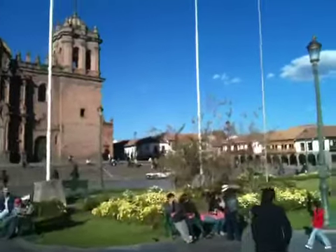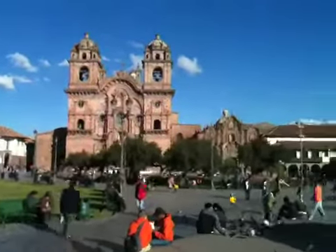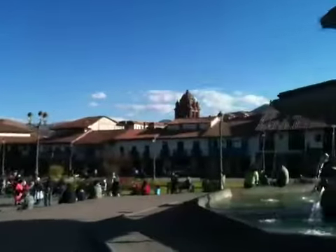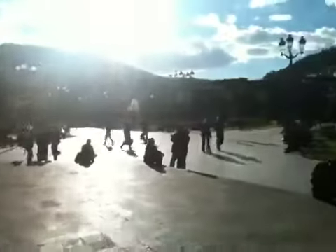This is the Plaza de Armas in Cusco, Peru. I'm giving you a 360 view of it right here. Check out that fountain right there. The sun's kind of working against me right over here, so let me swing it around and not block it with my hand.